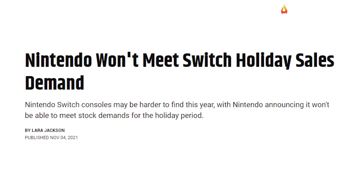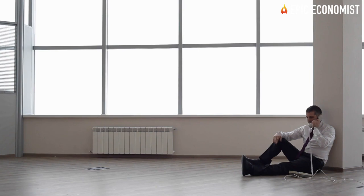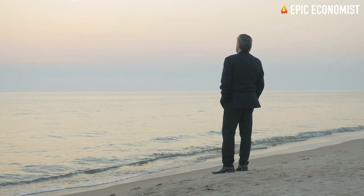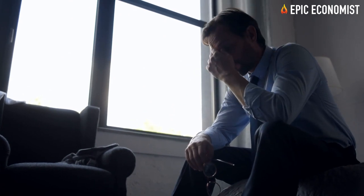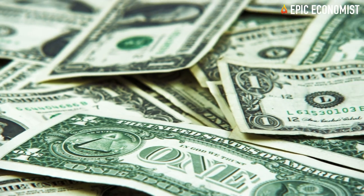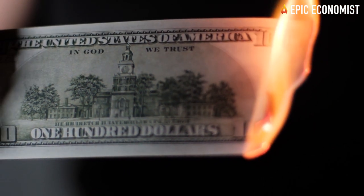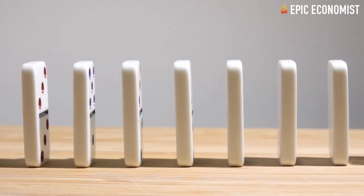Millions of businesses worldwide have been on the edge due to the endless supply chain disruptions. Many of them have been unable to take advantage of the historic uptick in demand because of the shipping delays. They've also been challenged by a ten-fold increase in shipping costs, and given that billions of dollars in products are stuck at ports, the backup is causing a sharp increase in prices.